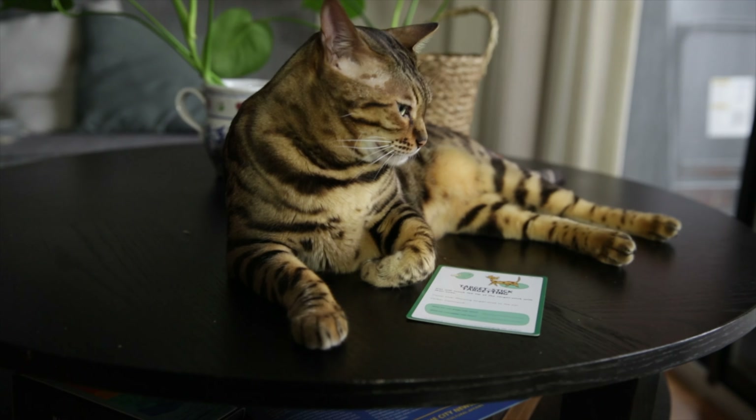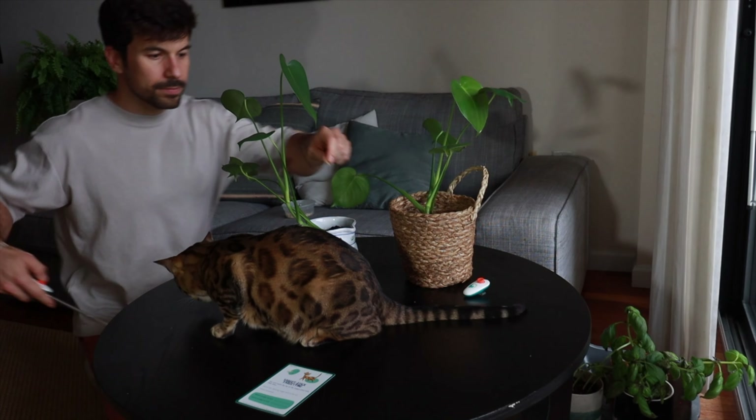Another way to achieve the same effect is using a target stick. The target stick has two benefits compared to finger targeting: the first is that it doesn't hurt if your cat decides to bite it, and the second — a bit more practical — is that it reaches further. Get your cat to touch the tip of the target stick with their nose. The process is similar to finger targeting: you simply point at the treat using your target stick.